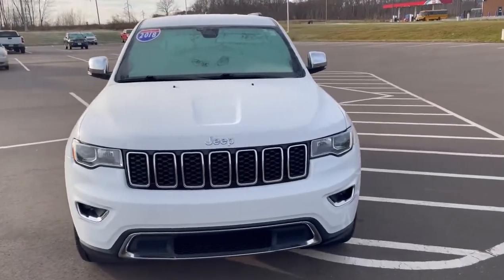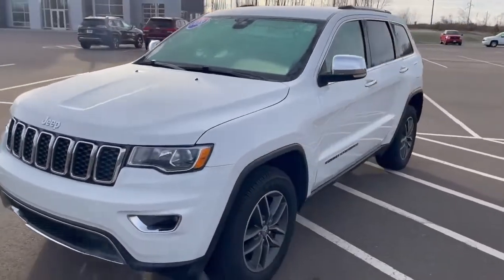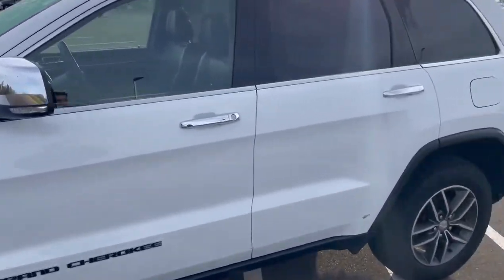Hi, this is Jake over at Don Johnson's Crumblin Motors. Today I want to show you this 2018 Jeep Grand Cherokee. This Grand Cherokee is in bright white. It has a 3.6 liter V6 engine and it's a Limited trim.